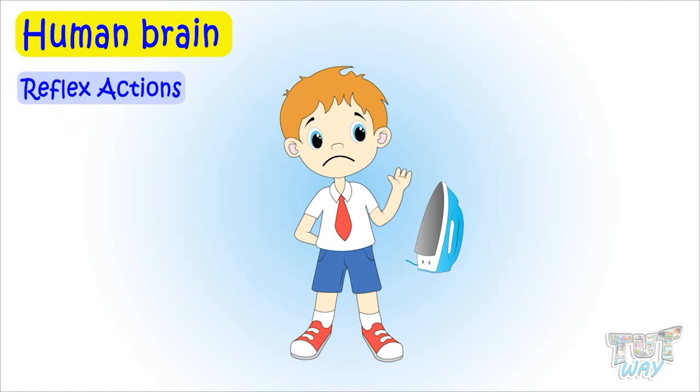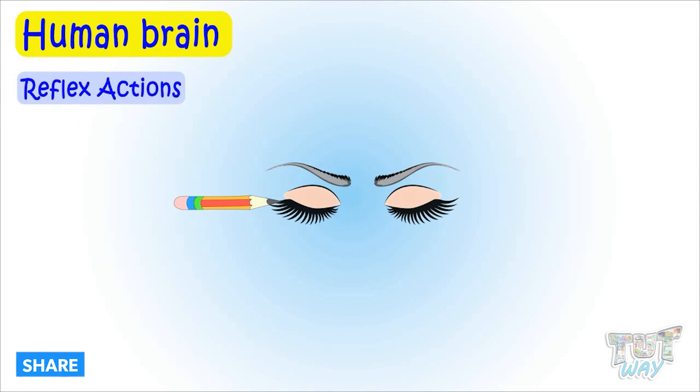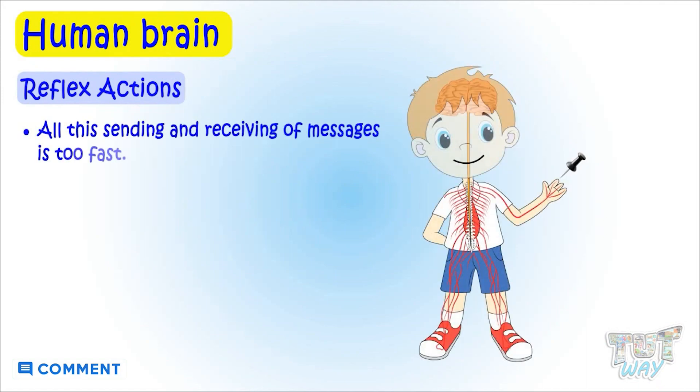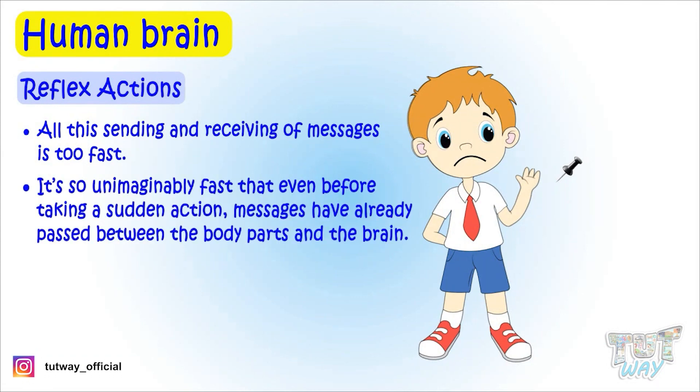If in any way we are going to get hurt, we get away quickly. These are called reflex actions. If something comes too close to our eyes, our eyes immediately shut — this too is a reflex action. All this sending and receiving of messages is so unimaginably fast that even before taking a sudden action, messages have already passed between the body parts and the brain.